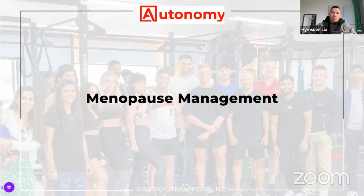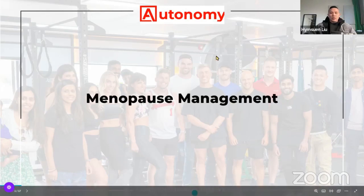Welcome to the menopause and management lecture, helping females with menopause — menopause for the modern mom, I call it. Today we're going to cover basically what it is, what the symptoms are, and what we can do about it.